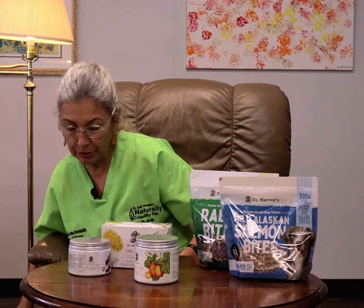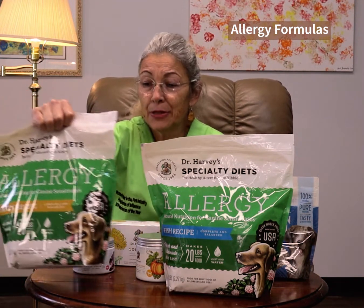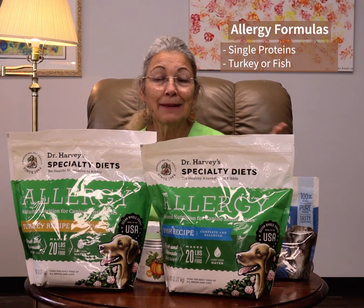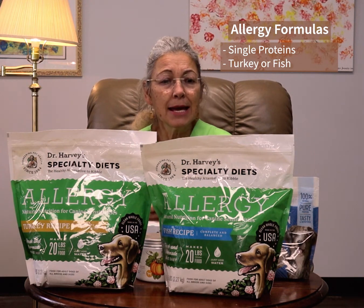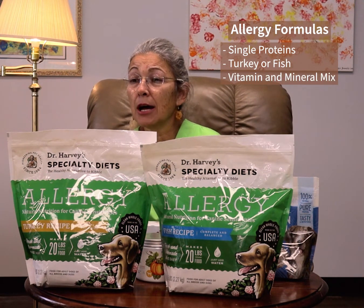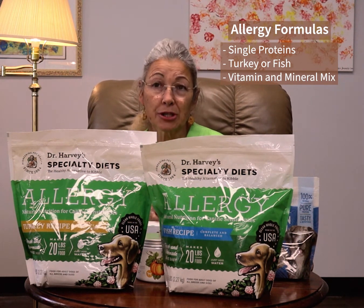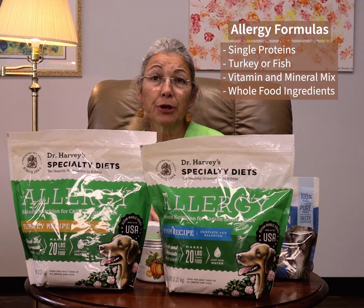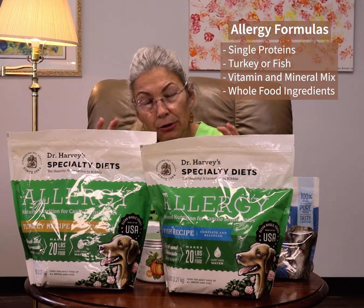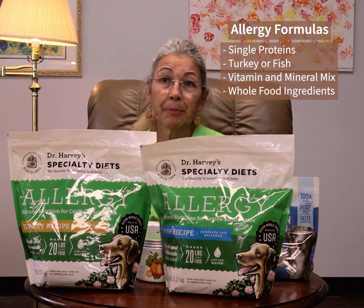We also recently brought in their new allergy formulas. These are single proteins — we've got a turkey-based recipe and a fish-based recipe for pets with sensitivities. They do have an added vitamin mineral mix, so they are a complete diet. They've got carrots, broccoli, green beans, cabbage, pumpkin, sweet potato, chia seeds, and butternut squash — really healthy whole food ingredients. We've tried these on a lot of pets with allergies and sensitivities with really great results and we've been very happy with these.